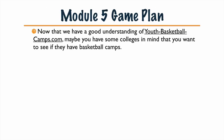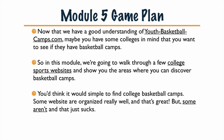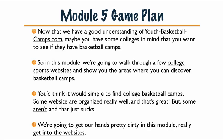Today's game plan for module five: now that we have a good understanding of youth basketball camps and maybe youthbasketballcamps.com, and maybe you have some colleges in mind — you've checked out your state page and looked at colleges to see if they have basketball camps — we're going to go through the college sports websites to show you where you can discover basketball camps. If you've already looked at some of them, you may have noticed it's hard to find camps. Sometimes the websites are unorganized, so I'm going to show you five different places where you can find camps, covering all your bases.